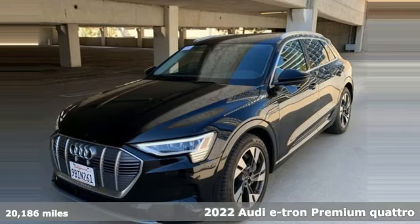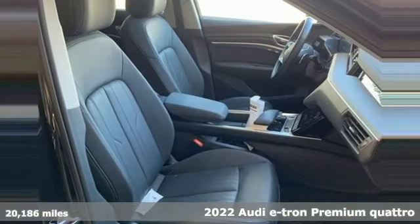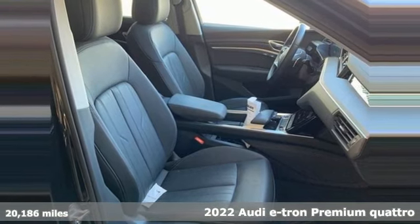It's a 2022 Audi e-tron. Audi plus SUV plus electric equals one charged up vehicle.